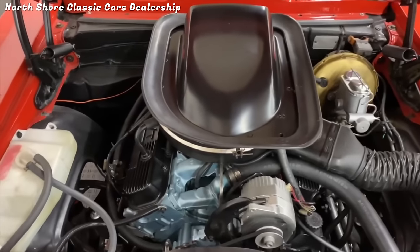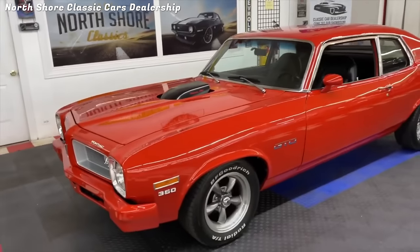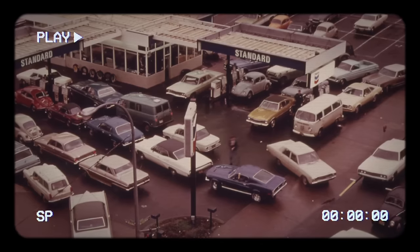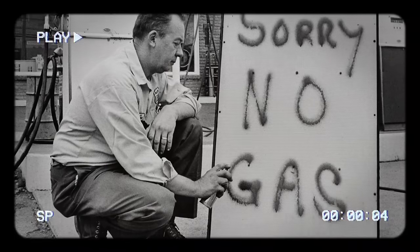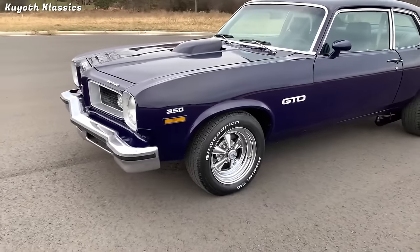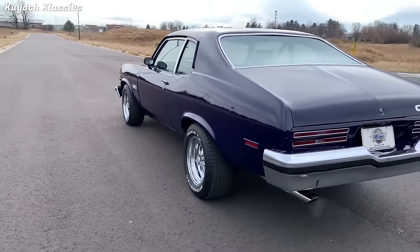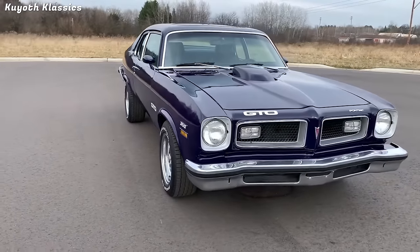While the 1974 GTO offered decent performance and a lower price tag, some gearheads grumbled that it lacked the punch and panache of earlier GTOs. It didn't help that the muscle car world was facing a triple whammy: the oil crisis, stricter emissions regulations, and skyrocketing insurance costs. With only 7,058 units sold, the 1974 GTO became the rarest and least popular of the bunch, marking the bittersweet end of an era.